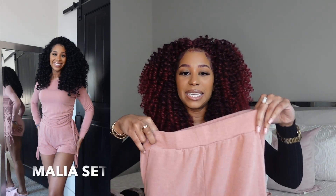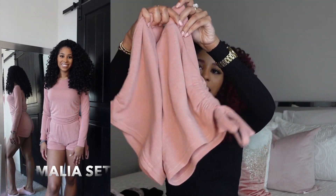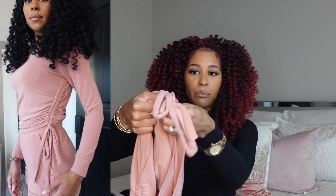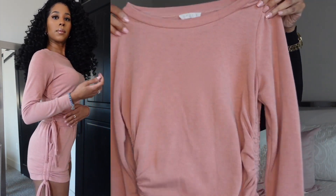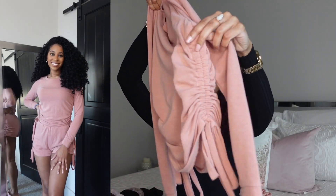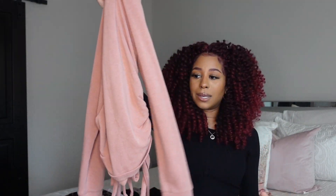The next set is called our Malia set — it's a shorts set, but I consider this year-round because the top has long sleeves. The shorts have real pockets, which is so cute, and a working drawstring on the side so you can draw them up even shorter if you want. The top is a little more fitted — not boxy — and it has the same drawstring detail on the side with long sleeves.